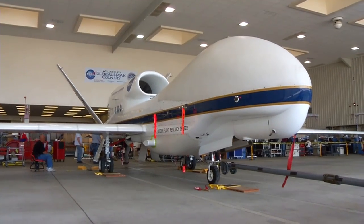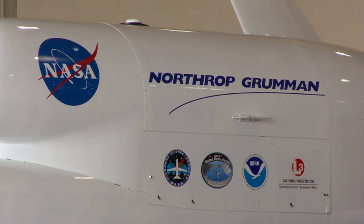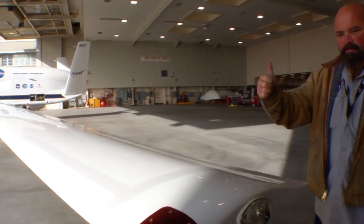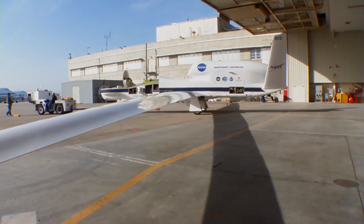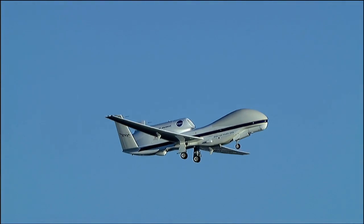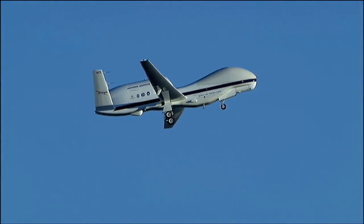The Global Hawk is a fully autonomous aircraft — it doesn't have any operators on board. It can fly to 65,000 feet, has a wingspan just a little longer than a 737, and a long wingspan allows you to reach higher altitudes. It can fly over 30 hours continuously.